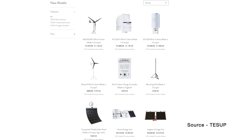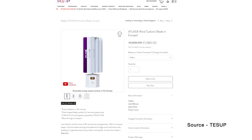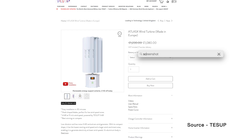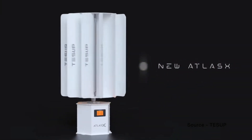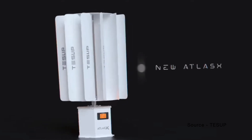To get an idea of what the current state-of-the-art looks like and costs, I checked out Tessup, a company headquartered in the UK which makes two models of small vertical axis wind turbines. Their cheapest model, the Atlas X, is just over 1 metre tall and can generate 4 kilowatts at a wind speed of 15 metres per second. It needs at least 3 metres per second to get the turbine spinning. Tessup sells these for just over a thousand pounds each.